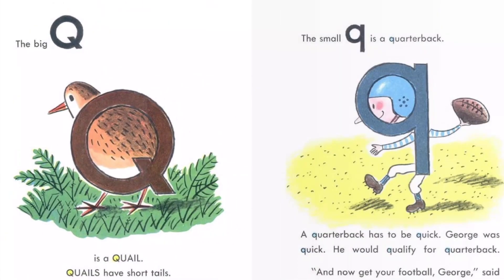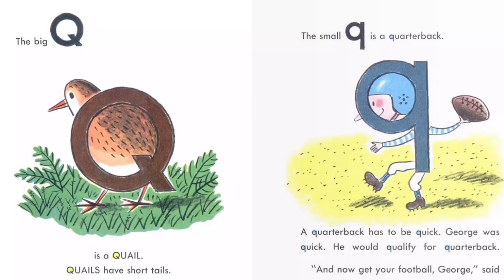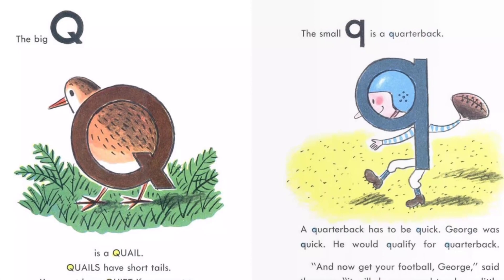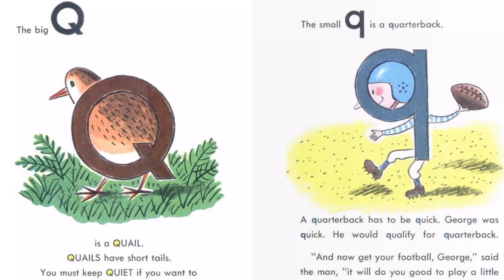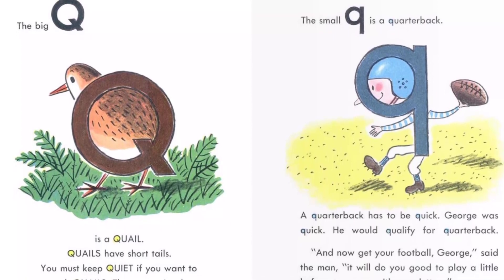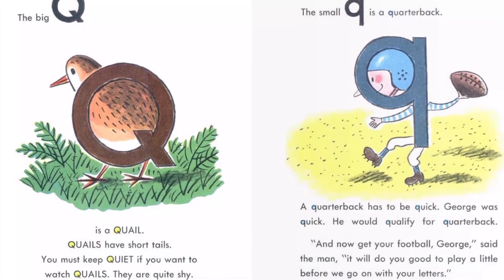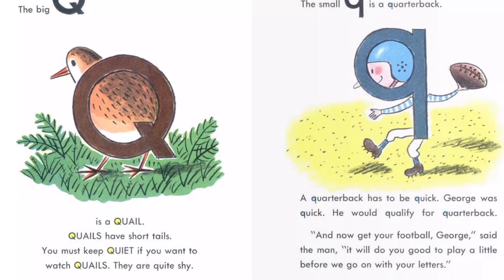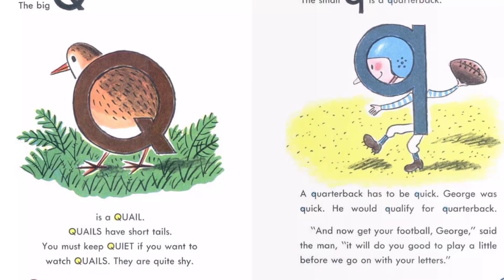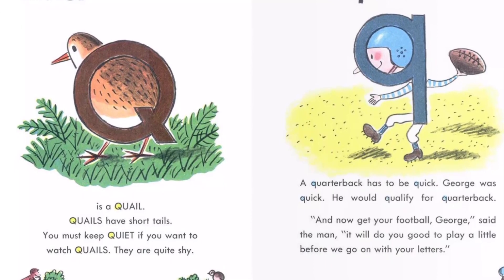The big Q is a quail. Quails have short tails. You must keep quiet if you want to watch quails. They are quite shy. The small Q is a quarterback. A quarterback has to be quick. George was quick. He would qualify for quarterback.